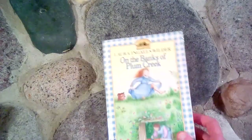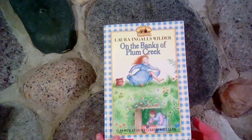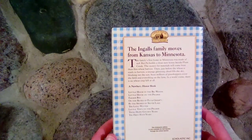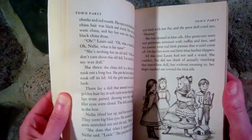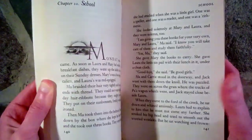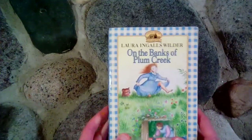The next book we read was On the Banks of Plum Creek, a Little House book. We had already read the first three, so this one is the fourth. We really enjoy this series and love how they're based on real people and real events. Again, Garth Williams did the drawings. We love learning about how things were in the past — it's just interesting.